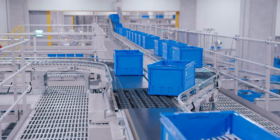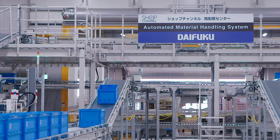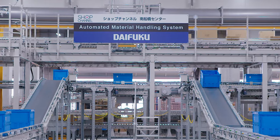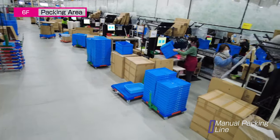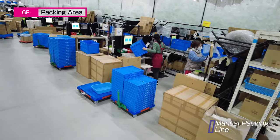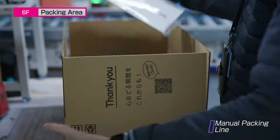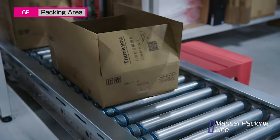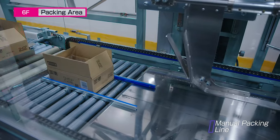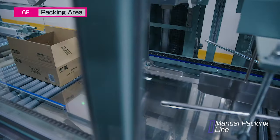Completed order containers are sent to the packing area. In the packing area, cardboard boxes are automatically assembled. Orders are carefully packed into their box and loaded onto a conveyor. The boxes travel through a sealing machine before receiving a shipping label.